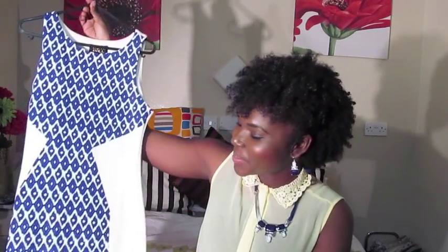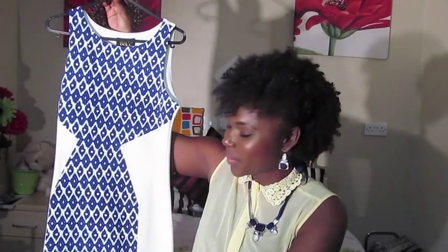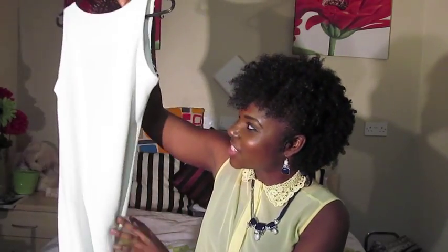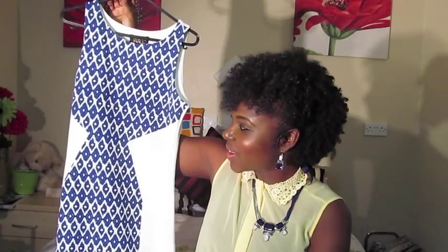Another dress I purchased from New Look — I saw it earlier this year and wasn't going to buy it for graduation but then I saw it in the sale for eight pounds, originally around twenty-nine pounds, so I had to get it. It's a gorgeous midi dress with an abstract print, royal blue detailing in the center, and white panels on the sides. The back is plain white, and I plan on wearing it during the Christmas season.